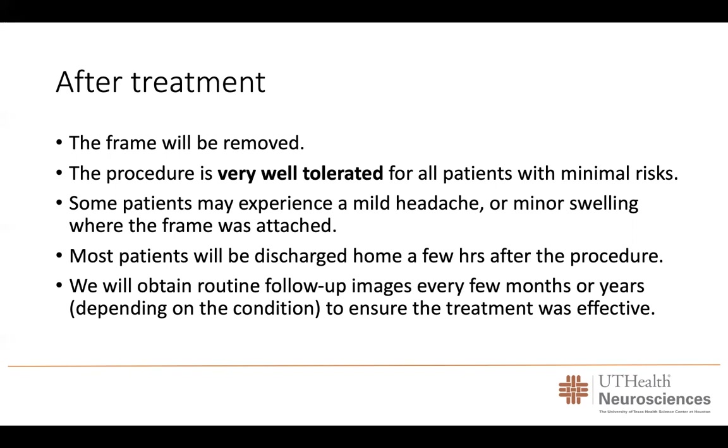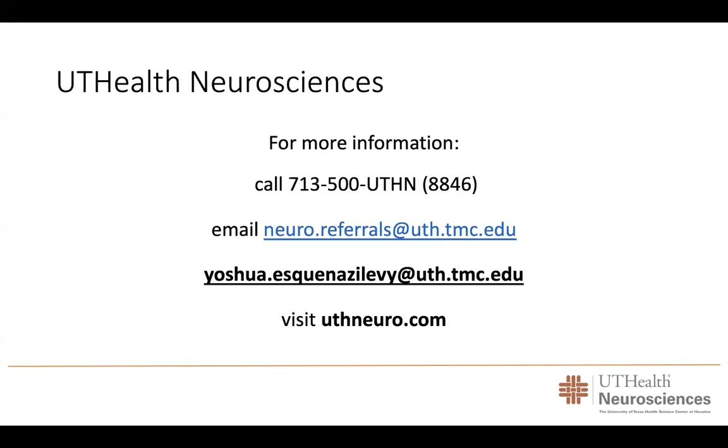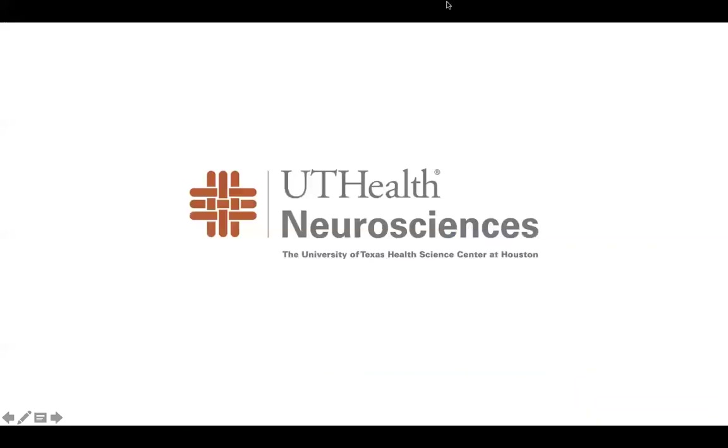We will then obtain routine follow-up imaging every few months or years, depending on the condition and time that has passed since treatment. We will follow you closely to make sure the tumor does not grow and to ensure that no other tumors develop. If you have any questions, please call the number seen on the screen, or you can email our team. We will do our best to provide the best treatment for our patients. Thank you so much.